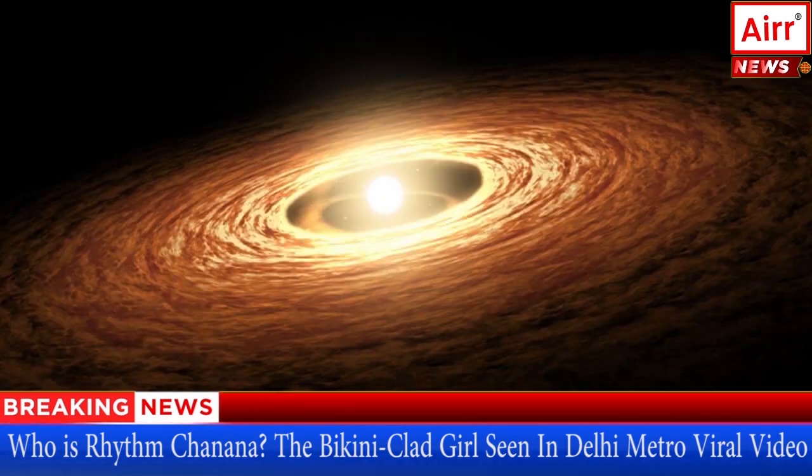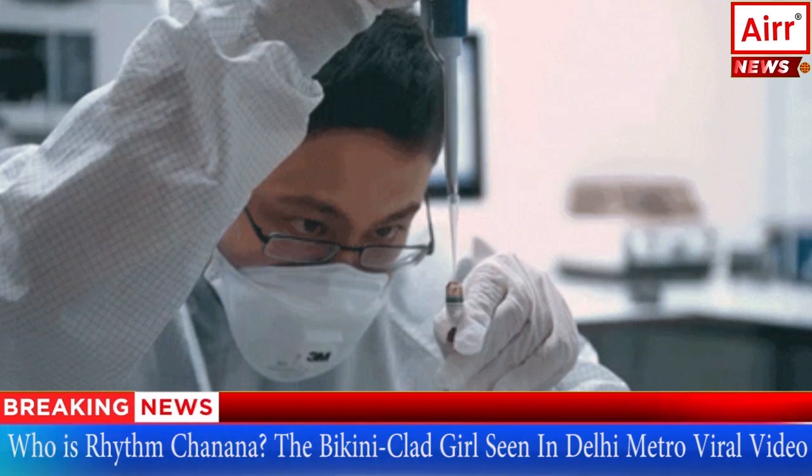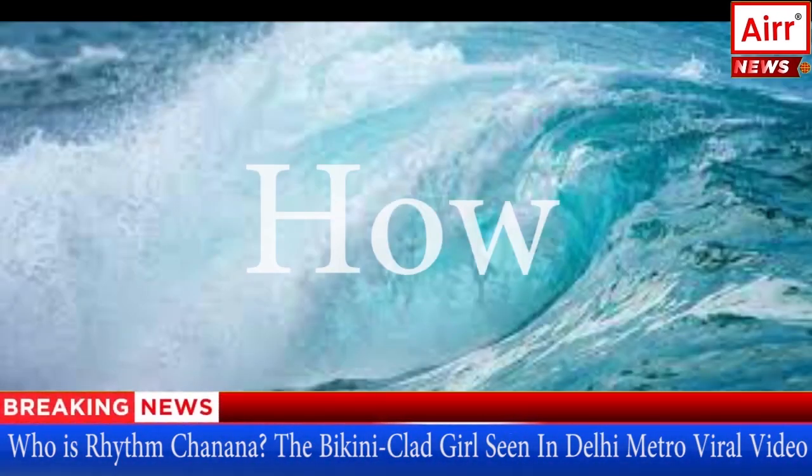The protoplanetary disk sat where the Earth is today. However, it was very hot for water to exist in liquid form. This is a mystery to scientists: if water couldn't have formed in the early stages and the Earth did not have an atmosphere, how did water get here in the first place?